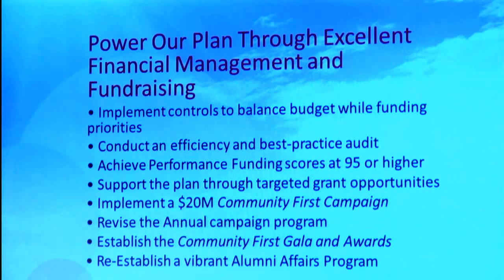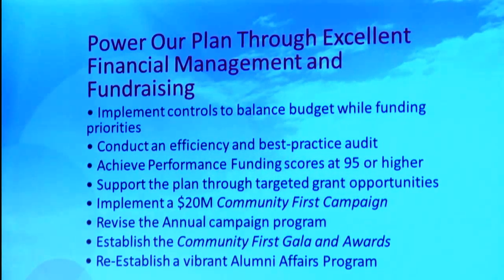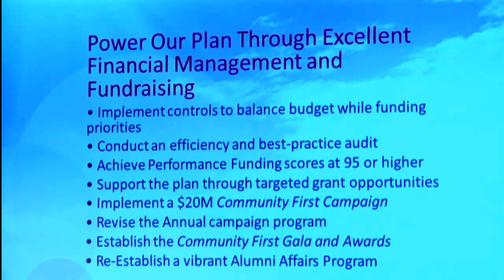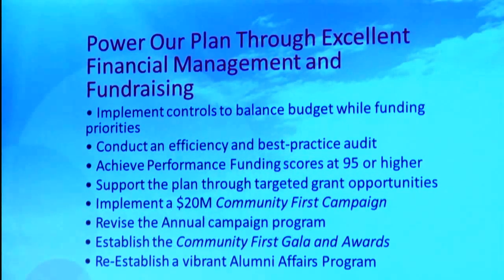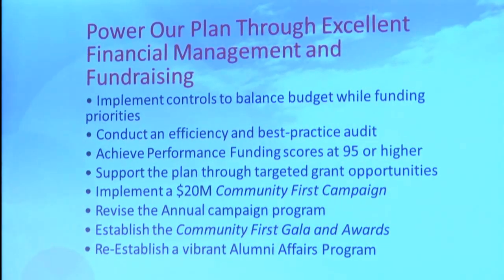One of the things we want to do with that is really revamp our whole annual campaign program. We want to make sure we do a community and alumni campaign that's very public and visible, with a signature event. The fall will be more of the internal giving, and in the springtime the idea is to do a blitz campaign with alumni and community people, ending with a major fundraising event — what we call the Community First Gala and Awards. We're also going to reestablish our alumni affairs program, staff that here very soon, and make sure we have consistent attention to working with our alumni because we've kind of lost that in recent years.